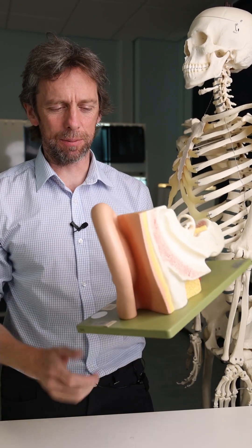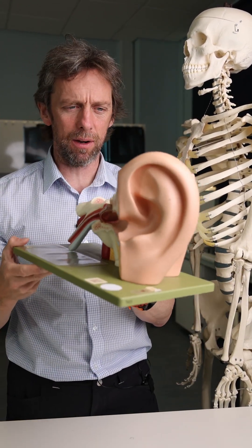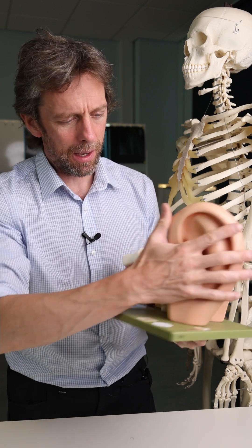Hi, my name's Sam Webster. I teach anatomy at Swansea University, and this is an ear — a left ear.